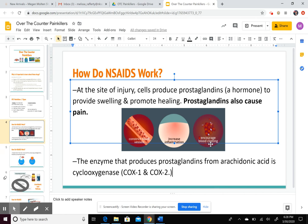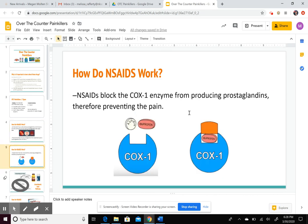Prostaglandins also create pain. So when you take an NSAID, you want to shut down the production of prostaglandin. That's what NSAIDs do — they bind to the active site of the COX-1 enzyme and shut it down. When COX-1 is shut down, arachidonic acid cannot be converted into prostaglandin, and therefore you can't swell, your fever is reduced, and your pain is stopped.